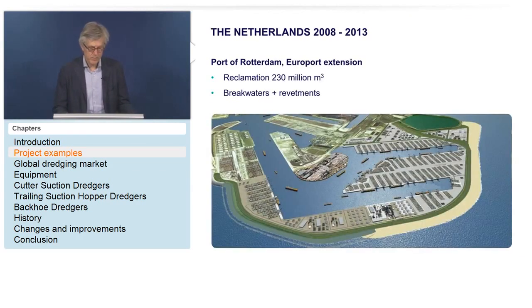The Port of Rotterdam Europort extension was a reclamation of 230 million cubic meters. The peak weekly production was three and a half million cubic meters per week, plus substantial breakwater and revetment works — also a big project.